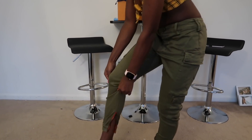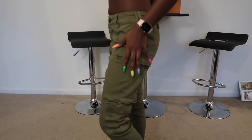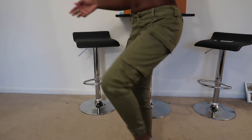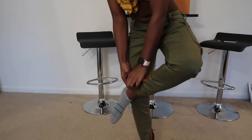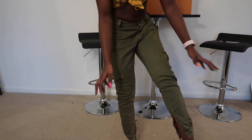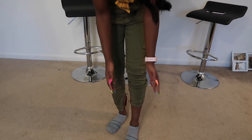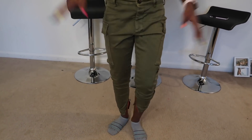Next we have these green cargo pants. I wanted these so bad — they were sold out in a small so I went ahead and got an extra small. The extra small doesn't look too bad, but I feel like a small would have really given me that cargo look. I weigh 114 pounds for reference. They're tight at the ankle but have a red zipper you can unzip. They're elastic at the bottom so you can pull them up, but in an extra small it's really tight. He gave them a ten — great color.